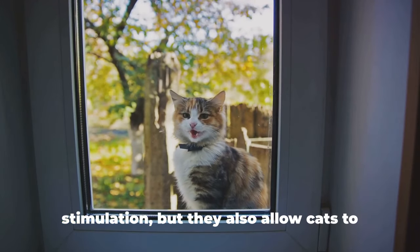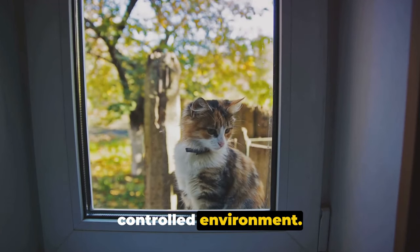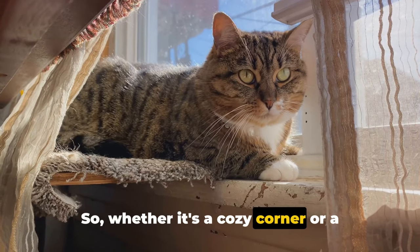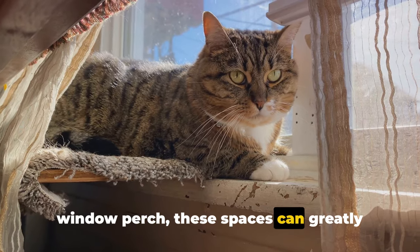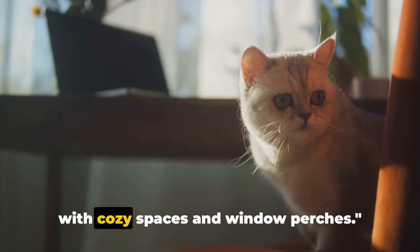Not only do they offer mental stimulation, but they also allow cats to satisfy their natural curiosity in a controlled environment. Whether it's a cozy corner or a window perch, these spaces can greatly enhance your cat's indoor life. Create a safe and stimulating environment with cozy spaces and window perches.